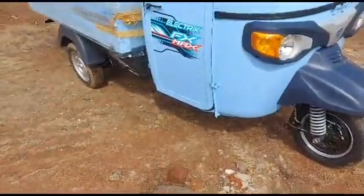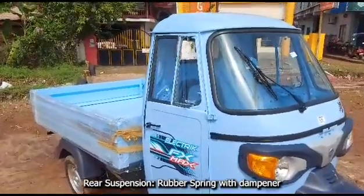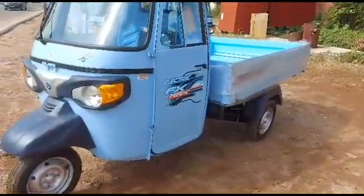Front suspension is helical spring with dampener and rear suspension is rubber spring with dampener. Brakes are drum brake at front and rear. Tyres are 12-inch radials.